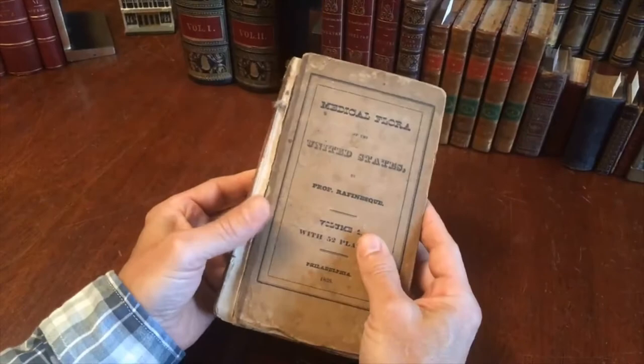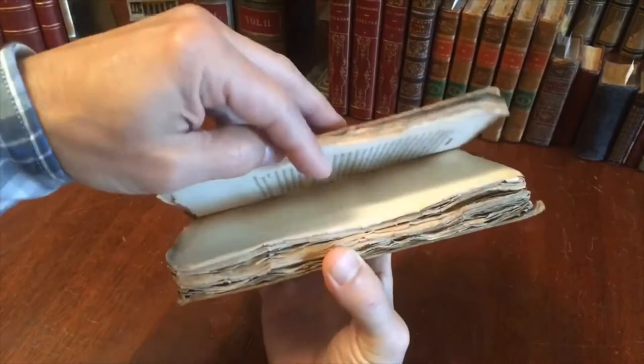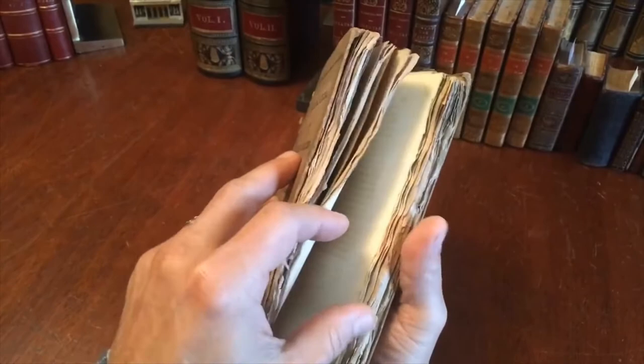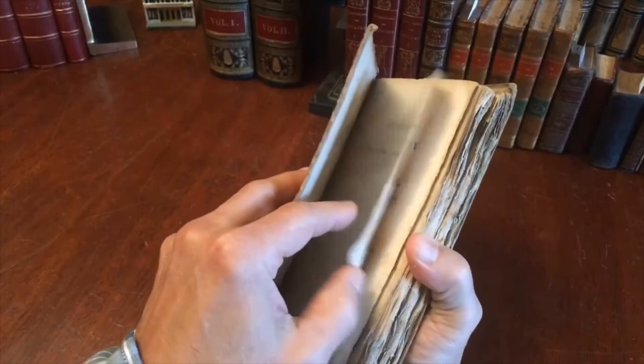The covers are basically detached and the text block is in pieces now. It's basically a collection of signatures that are sewn as issued. What's also very nice is these original deckled edges — the book has never been trimmed or cut down by a binder, so these edges are the original deckled edges of the paper sheets, which is also not atypical for books of this vintage.